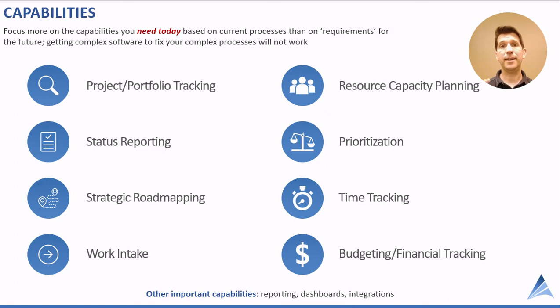Focus on what you need today. I know conventional wisdom says to build out requirements and grow into the solution — and I agree with growing into a solution — but if you purchase software with more functionality than you really need, you're going to frustrate your users. Also, getting complex software to try to fix a complex process will never work. My recommendation is to simplify your process before getting software, so it's easier for the software to meet your process.